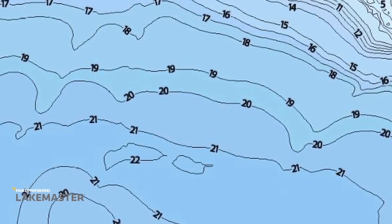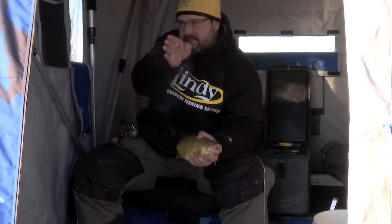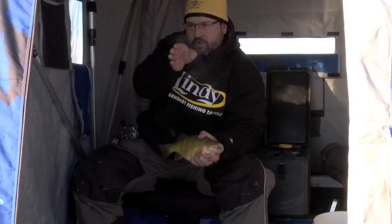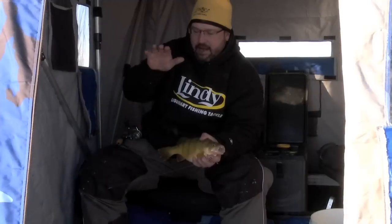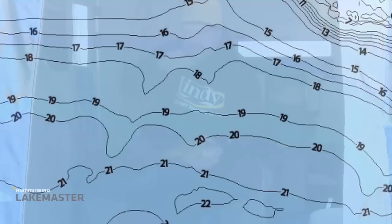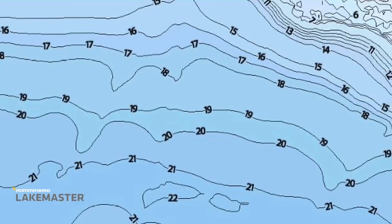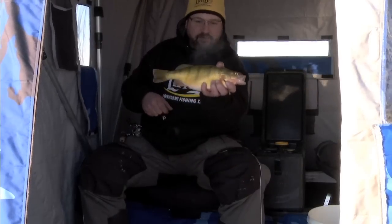What I do is find a map and try to find shorelines that taper down real slow out into deep water. The key is to get in that 12 to 15 feet of water where you'll find really tight contour lines, and then right on the deeper edge of those tight contour lines you'll see where they spread out a little bit. I call that a flat in between the big flat — concentrate where those contour lines spread out, as that's perfect roaming area for perch.